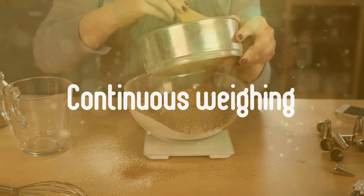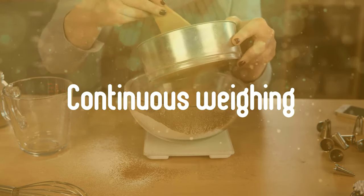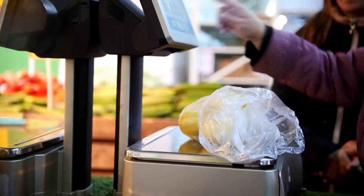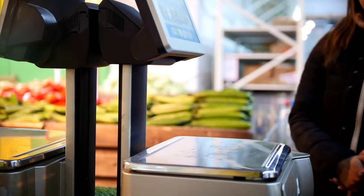Secondly, continuous weighing. If the model allows for continuous weighing, the tare function lets you weigh a new item without removing the old one by resetting the scales as you weigh. That can be handy if you want to mix set amounts of ingredients in one bowl, such as flour, then sugar, and so on.